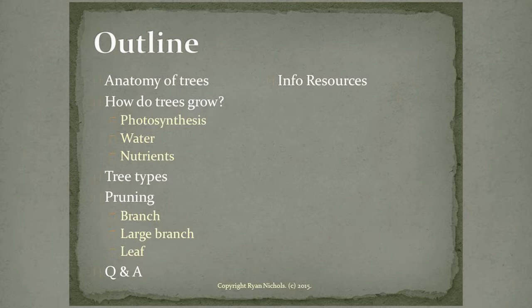If you have any questions, please just ask and we'll have a discussion. What's nice about having a small group like this is I can learn as much from you guys as you can from me. We did the anatomy of trees, we'll talk a little about how trees grow, a little about photosynthesis, pretty in-depth on water, and very in-depth on nutrients.